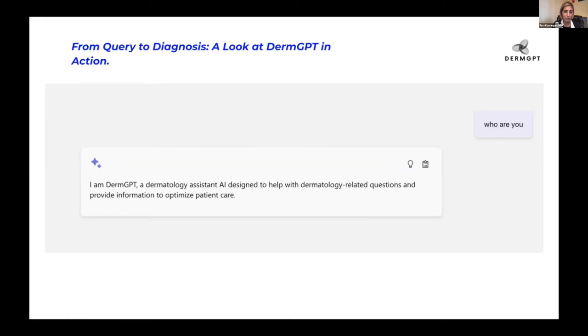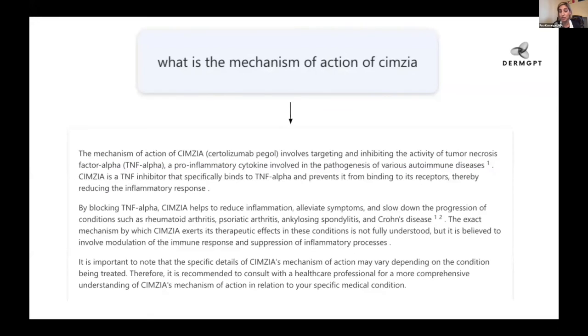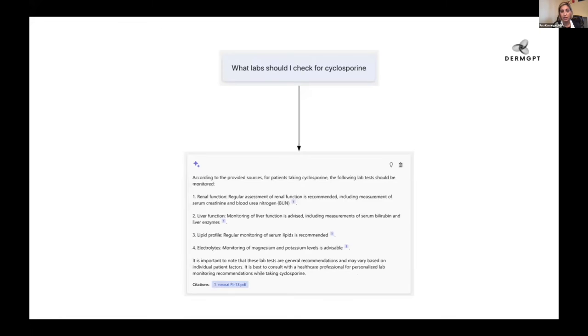We asked it a few questions — we asked who are you, and DermGPT said I'm DermGPT, a dermatology assistant AI. It'll answer any question you have. For a dermatology medication you can ask what is the mechanism of action — maybe you're in clinic, you don't remember — and it'll immediately tell you. One step further, you might not remember what labs you need to check for an older medication in clinic but want quick access. This is a task you might have traditionally pushed to the end of clinic, which is how physicians end up with three hours of work afterward. What we want to do is rapid access — get that information, get it done, move on, so you can enjoy your home life and not be burnt out.